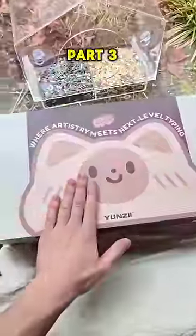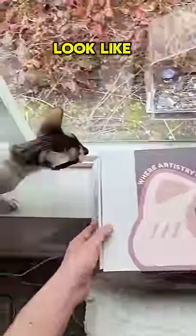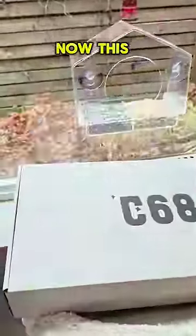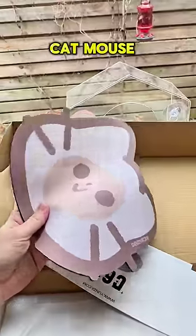Trying weird tech products part 3. This is apparently a keyboard, but why does it look like a cat? Now this was sent to me by my sponsor Yunzi, and I'll have it linked down below. Cat mouse pad.